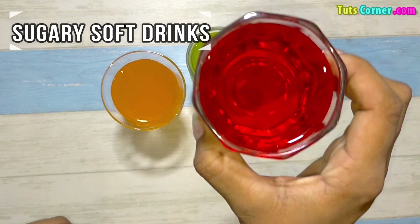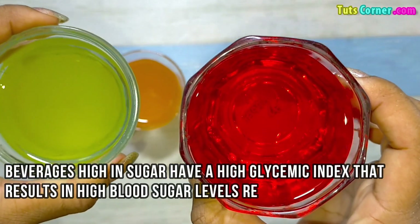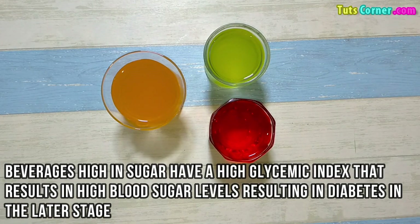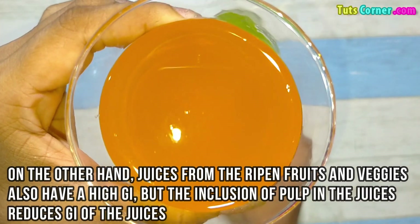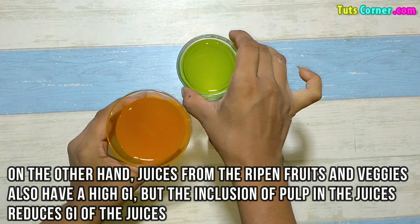Next come the sugary soft drinks. Beverages high in sugar have a high glycemic index, resulting in high blood sugar levels and diabetes in the later stage. Juices from ripened fruits and vegetables also have a high glycemic index, but including pulp in the juices reduces their GI.